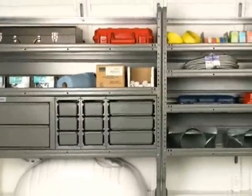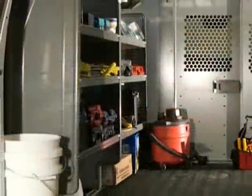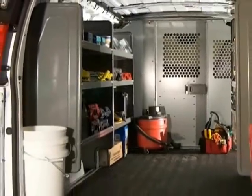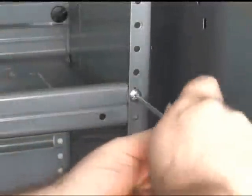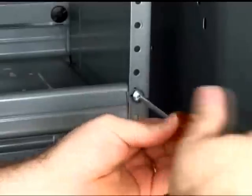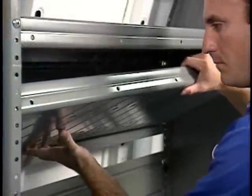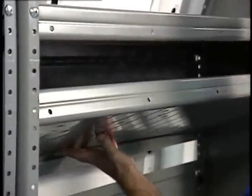Tools, equipment, and cargo come in all shapes and sizes. But until now, there hasn't been a truly adjustable shelving unit on the market. The AD Series is the first of its kind — all you need is a screwdriver to simply remove the front shelf bolts and move the shelf to a different location. Gone are the days of having to pull the entire unit or drilling out fasteners just to change one shelf.